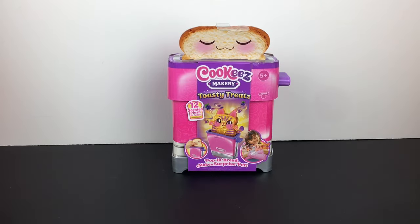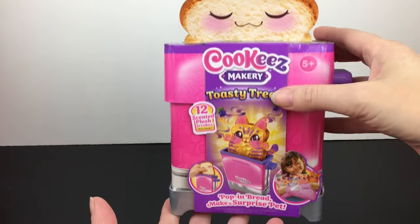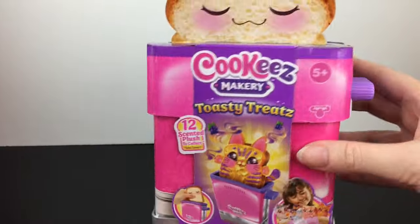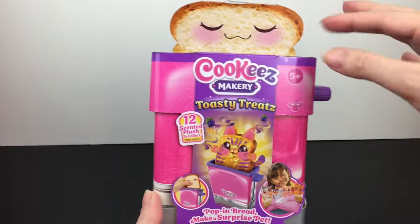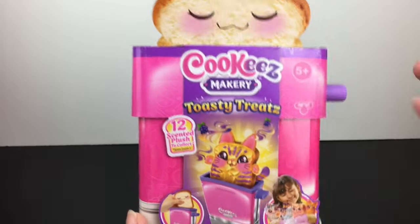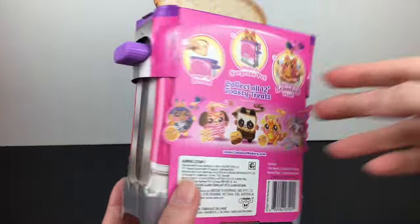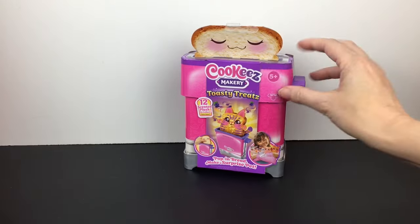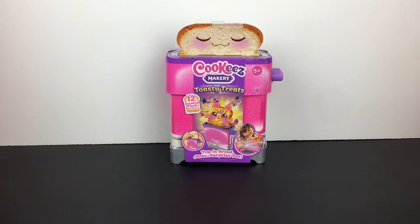Back home from the toy hunt — time for the quick haul. I was really excited to find a new item from the Cookies Makery line called Toasty Treats. It's a little mini toaster. You get a chance of finding 12 different scented plush inside and they pop up like toast — how cute is that? It has the same art style as the Cookies Makery oven plushies but these are like toaster pastries. Super cute and a great price point at $9.97. I have a feeling those are going to be pretty popular. They only had one left in stock, so very happy to pick it up.